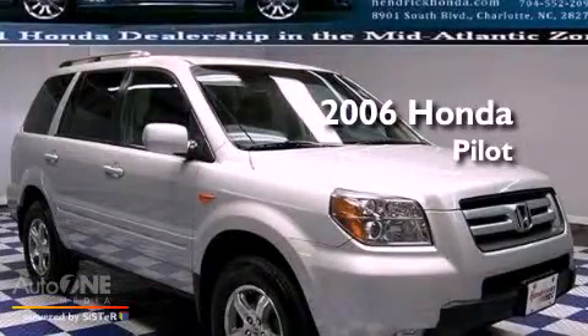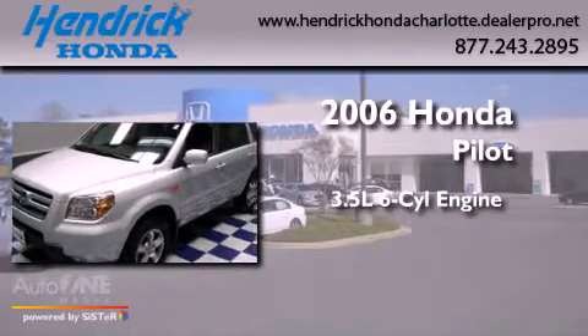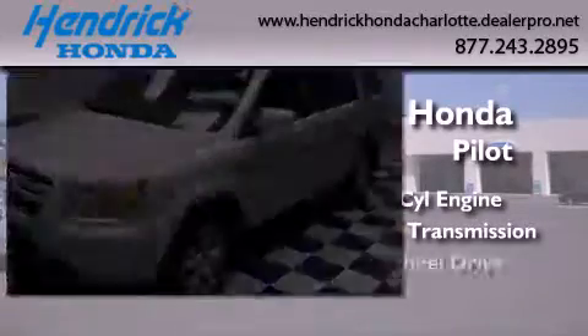This is a 2006 Honda Pilot. It has a 3.5-liter six-cylinder engine, an automatic transmission, and four-wheel drive.